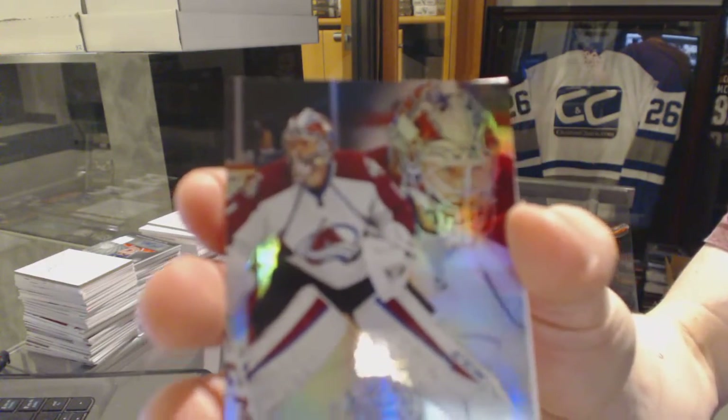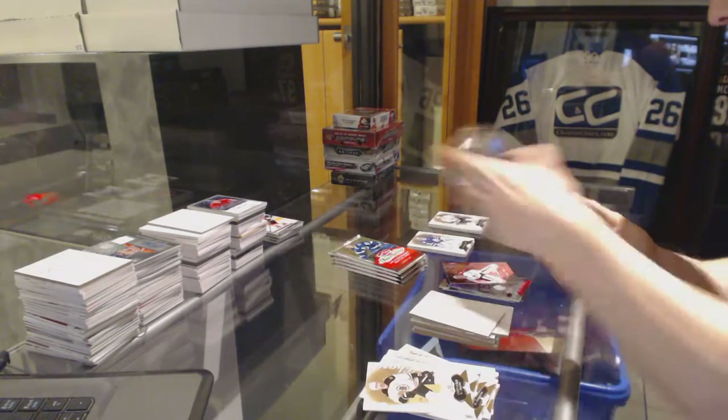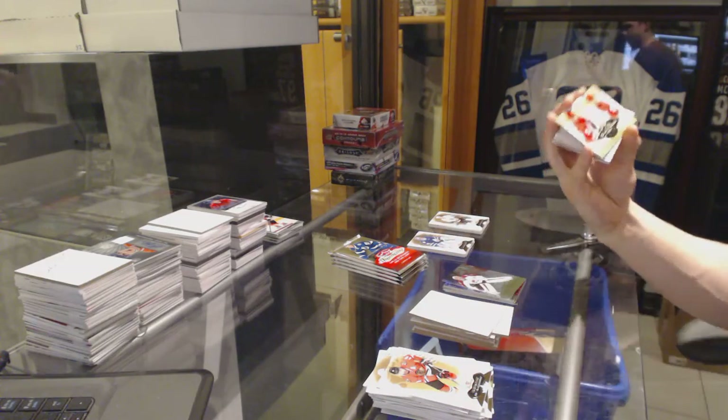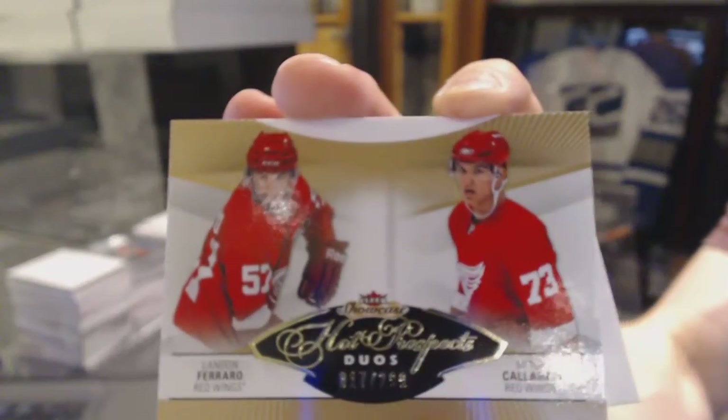We've got a Flair Showcase for the Colorado Avalanche, Semyon Varlamov. Hot Prospects Dual Rookie number 299 for the Detroit Red Wings, Landon Ferraro and Mitch Callahan.